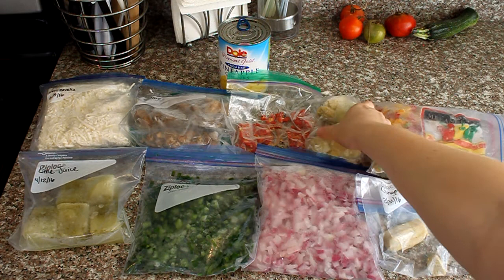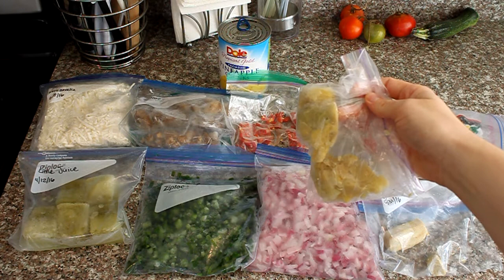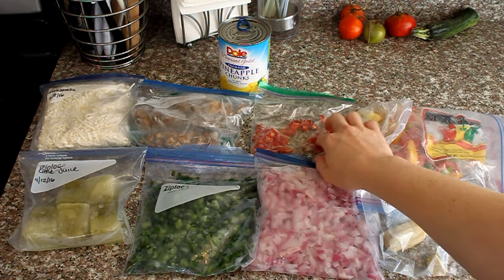Over here — this might look a little weird — these are artichoke hearts. I use them on top of pizzas and sometimes in chicken meals. I divvy out a jar or can of artichoke hearts into little baggies so I can just defrost the amount I want. It's great for pizza, salad, or omelets — wherever you want artichoke hearts. You just use what you need and the rest stays in the freezer.